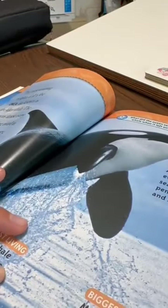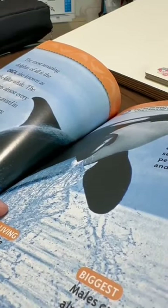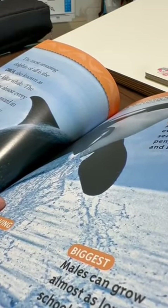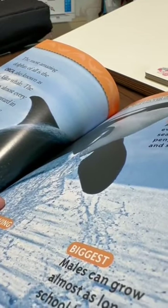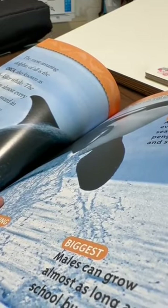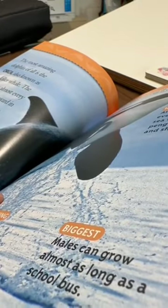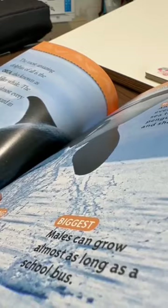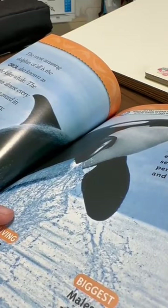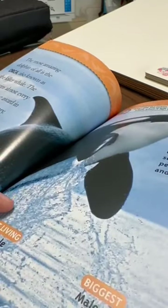The most amazing dolphin of all is the orca, also known as the killer whale. The orca wins almost every record-setting award in the dolphin category. Fastest: a killer whale can swim 7 times faster than an Olympic swimmer. Hungriest: an orca eats everything from sea turtles and penguins to seals and sharks. Longest living: a killer whale can live up to 90 years. Biggest: males can grow almost as long as a school bus. Question: What did the ocean say to the killer whale when it left on vacation? Answer: Nothing. It just waved.